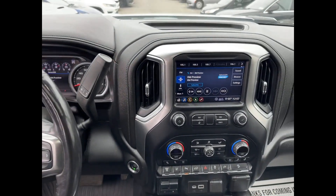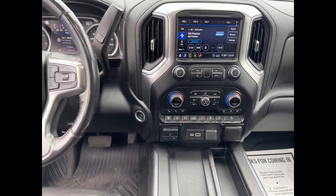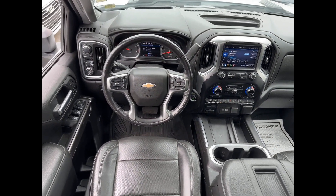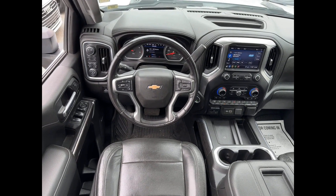Heated side view mirrors, leather seats, backup camera, passenger seat adjustable lumbar support, memory seat, tinted windows, rear air conditioning, and power driver seat.